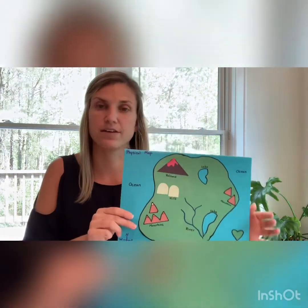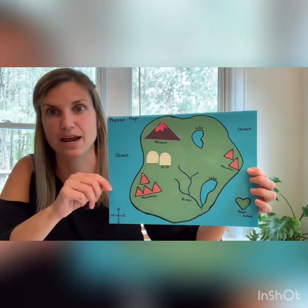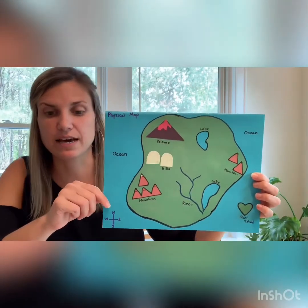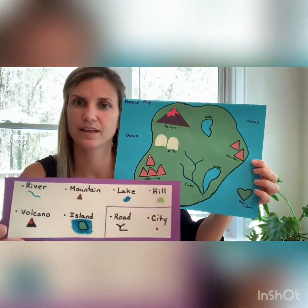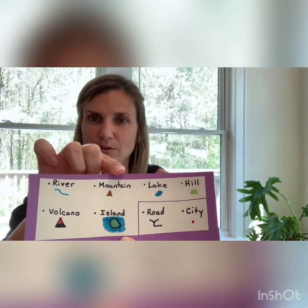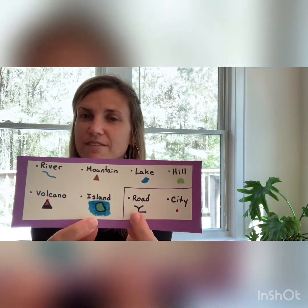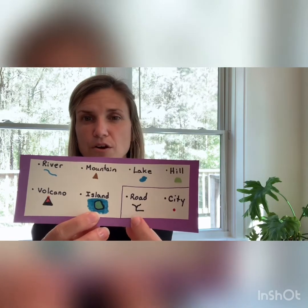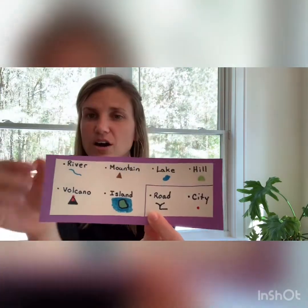Now that we've talked about the features of a map, let's talk about the physical features of a map. This week we're going to be making our very own physical map. A physical map is basically a map of land and the things in nature that it has. On this example you can see some physical features: a river, a mountain, a lake, a hill, a volcano, and an island. The two in purple are more for a political map — roads and cities — but we'll focus on the physical ones. You can also have forests and lots of other ideas.